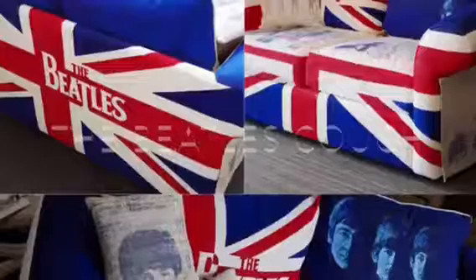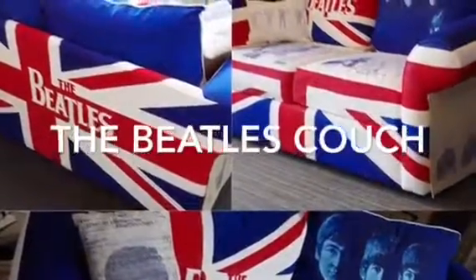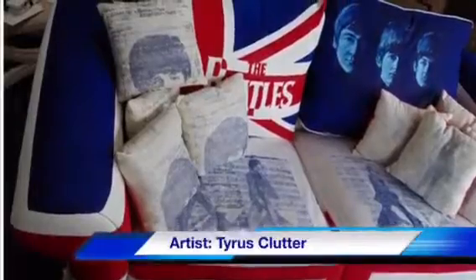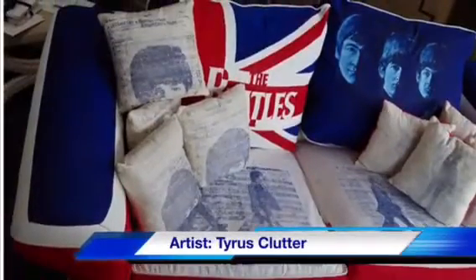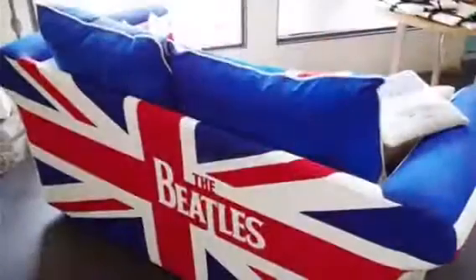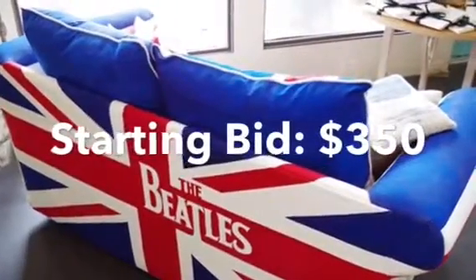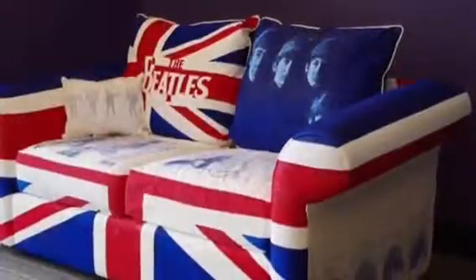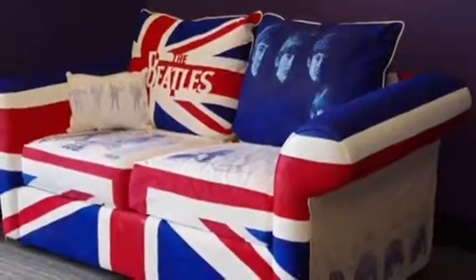The Beatles canvas couch. The couch was chosen for its comfy design and beautiful white canvas material. The back and arms of the couch were painted using acrylic and the side panels and cushions were oil printed. This highly unusual mixed-media beauty has been highly sought after by Beatles collectors and art admirers alike.